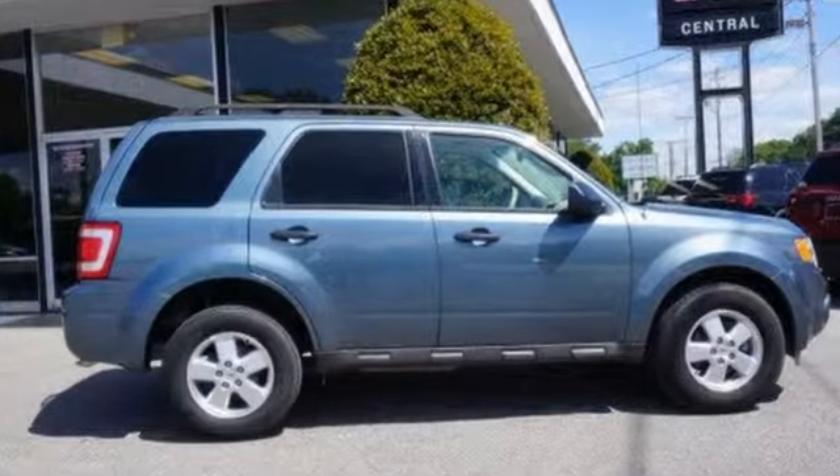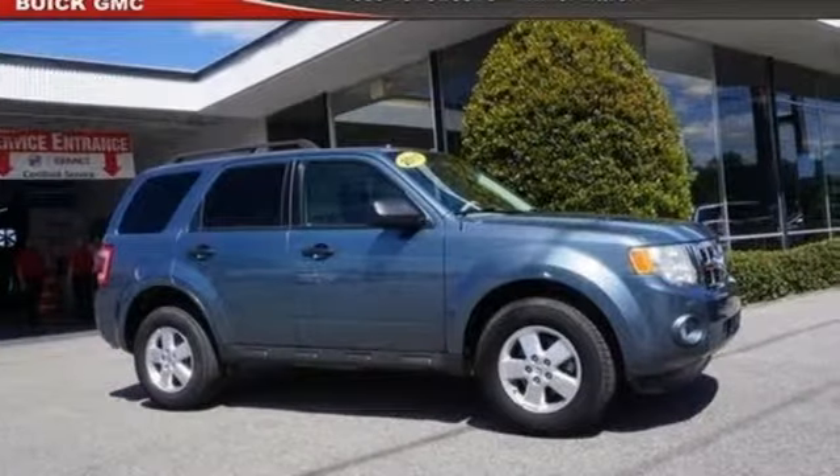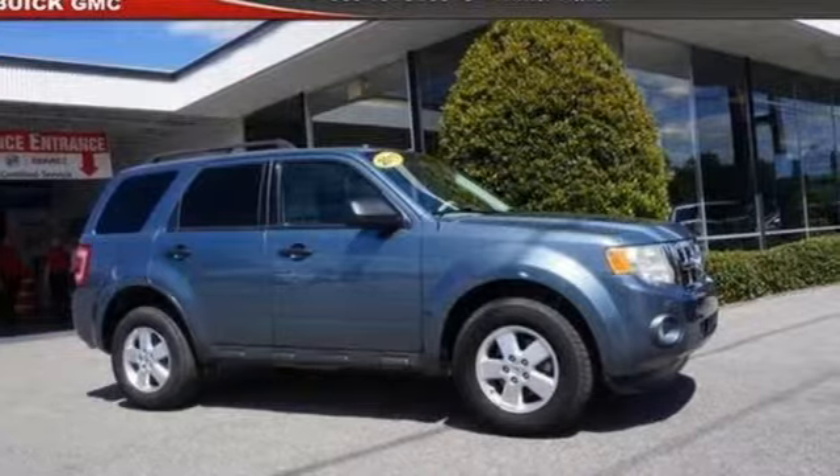Every generation has its Ford. This one's yours. The time is now. See it for yourself today.